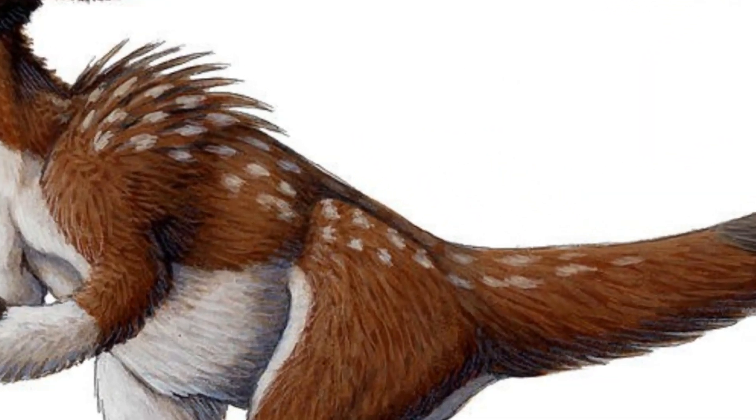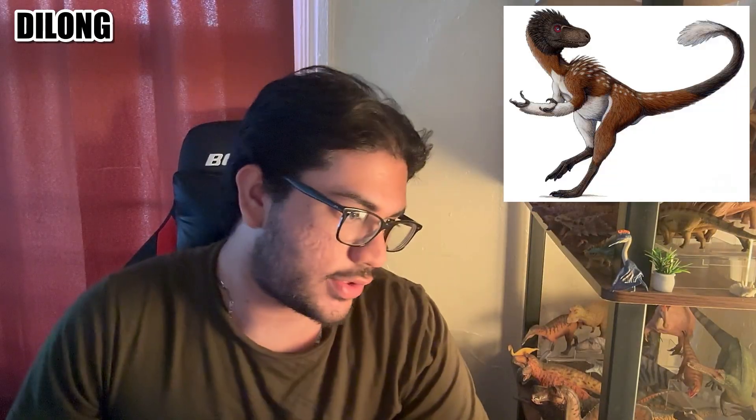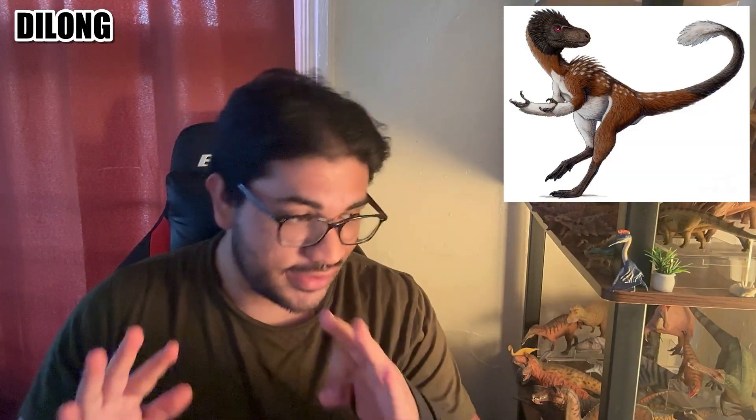We're gonna start with Dilong — the emperor dragon. It's a pretty sick name. This is a basal, very small tyrannosauroid from the lower Cretaceous, found in the Yixian Formation in China, and it is a very important find since it is the first evidence of feathers in tyrannosaurs, something that was speculated before but confirmed by the findings of Dilong.